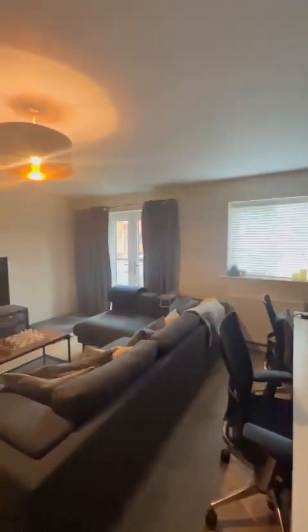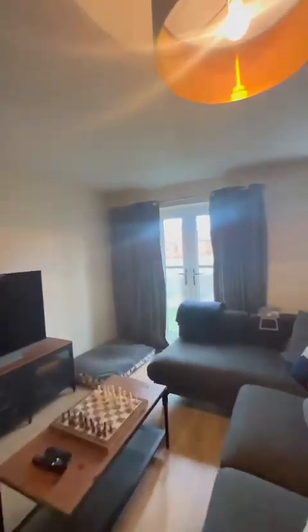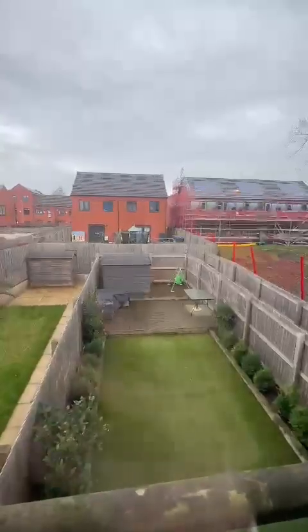It is a great space. We've got two desks here, a large corner sofa, plenty of storage units as well. And then we have these lovely French doors with the little Juliet balcony looking onto the lovely garden.